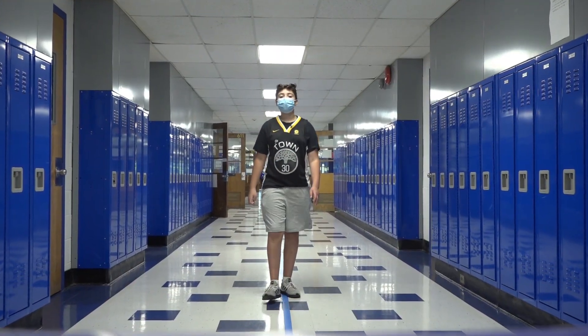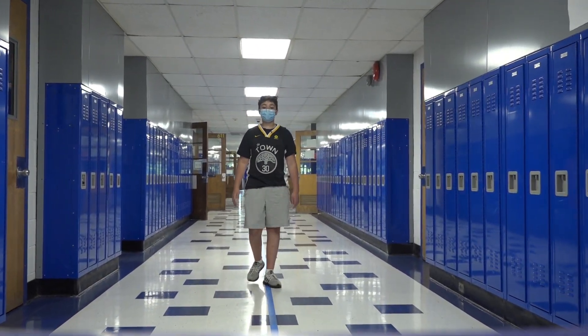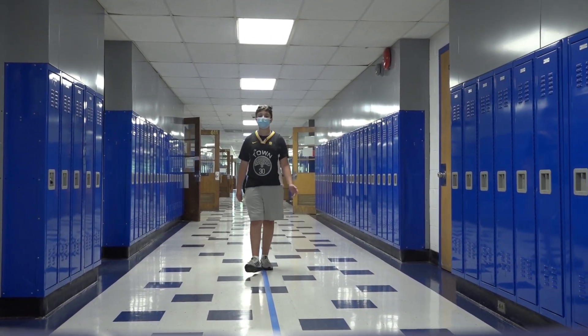This is the 600 wing, where all the math and computer classes are. Note that these are one-way hallways — make sure when walking in the hall, you're staying to the right.